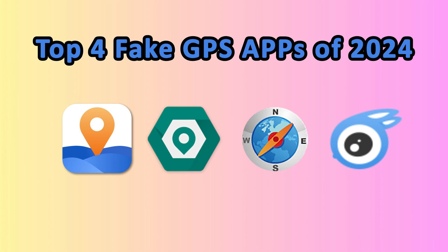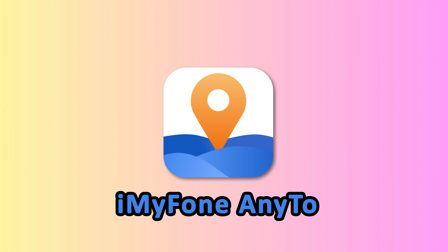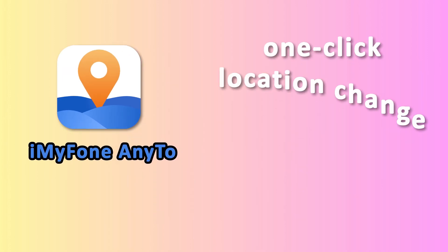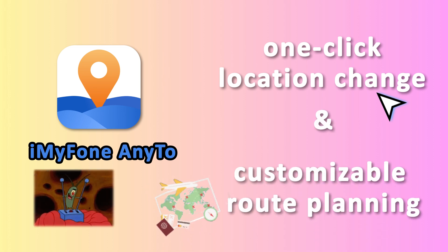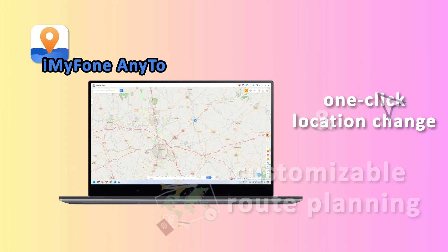Let's get started. First up, I'm iAnyGo for iPhone. This app is a beast — it supports two modes for fake GPS: one-click location change and customizable route planning. It's like being your own GPS puppet master. Sometimes you feel like a master of location spoofing with iAnyGo.